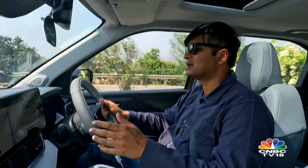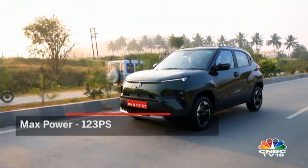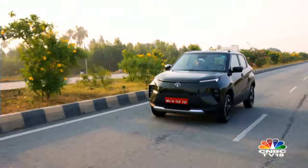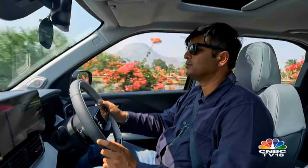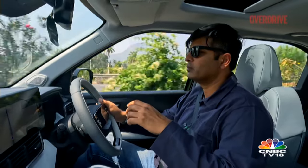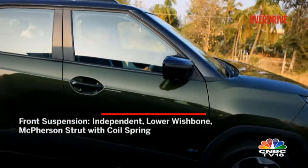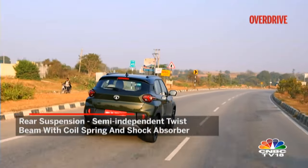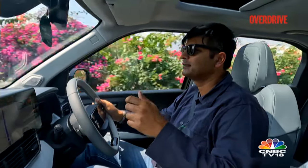Now comes the part where EVs outshine their ICE counterparts — and in this case, the Punch EV is really punchy. The acceleration is smooth, linear but exciting. The overall instantaneous torque and grunt make it a very fun car to drive. The additional weight of 200-300kg over the ICE version actually works in its favour, making it feel robust and rigid but not uncomfortable. Suspension balance impressed me a lot — composed and comfortable in city driving, very planted on highways, and confident on corners. On a scale of Punch ICE to Nexon EV, I'd give it a solid 6 or 7.